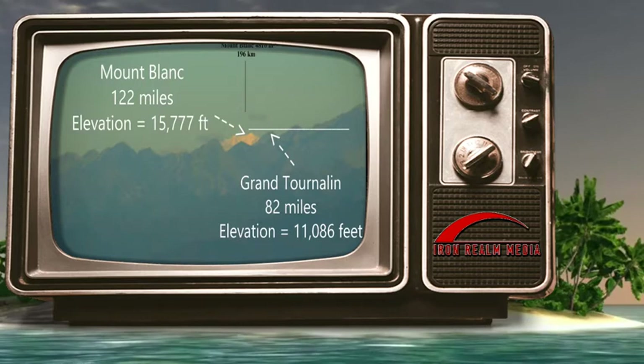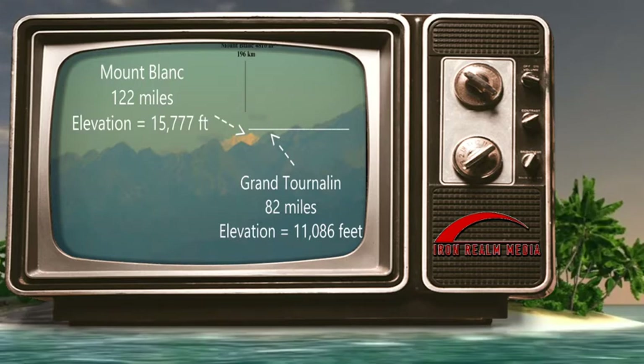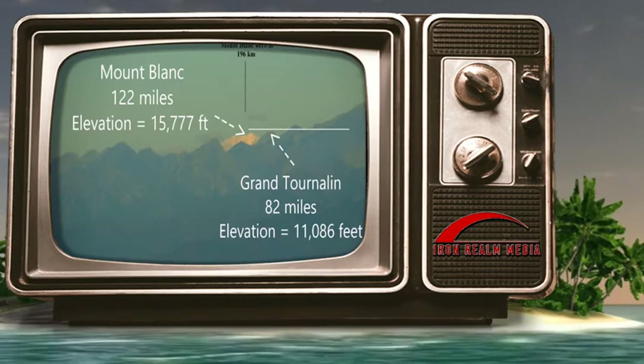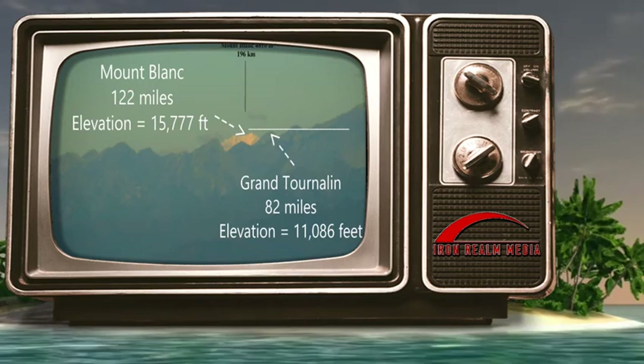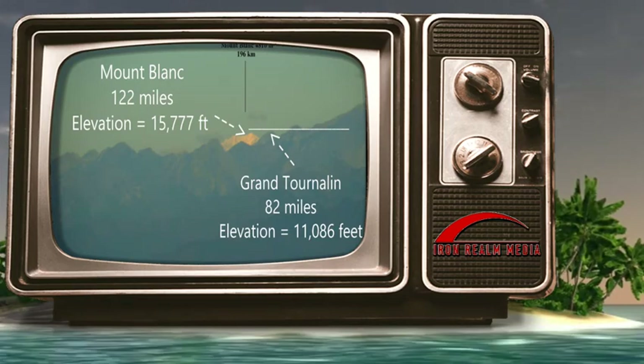Angular size refers to the object's apparent size based on the distance from the observer. In other words, objects appear to get smaller as they get further away from the observer. This is obvious to even a child, and it's a mathematical certainty that can be computed with online calculators. We are talking about apparent size, not actual size.